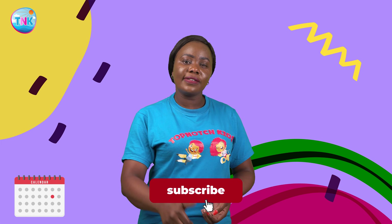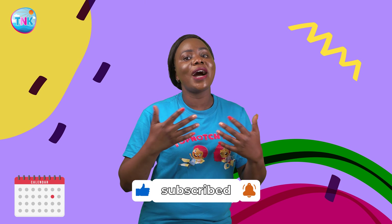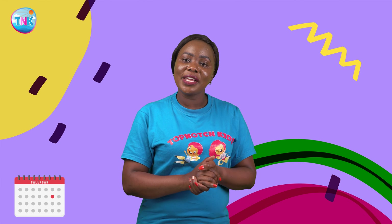Thank you for joining us on this epic journey through time, explorers! If you enjoyed learning about how our days, weeks, months, and years work, be sure to give us a thumbs up and subscribe for more awesome adventures. Until next time, keep up the curiosity, keep learning, and keep on exploring the amazing world around you.